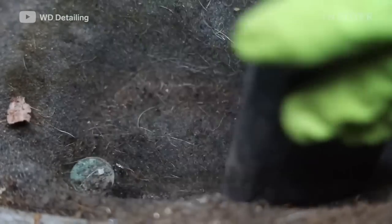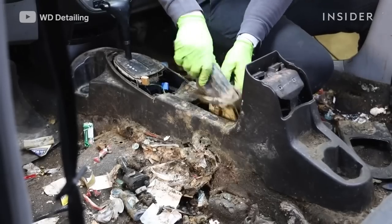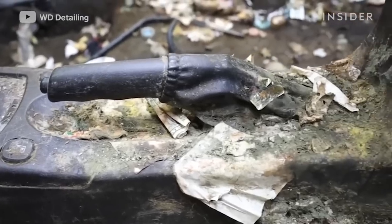Next up, Brent DeCheser from WD Detailing cleans the smelliest car he has ever worked on.